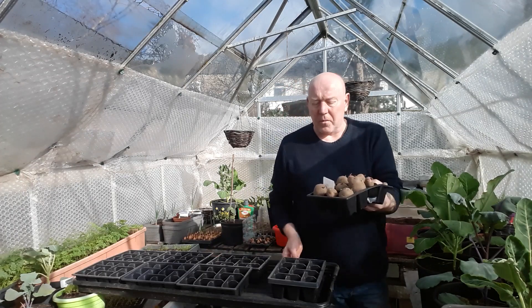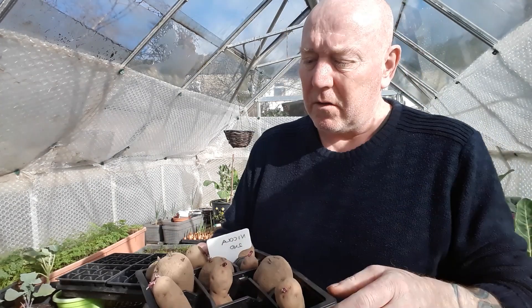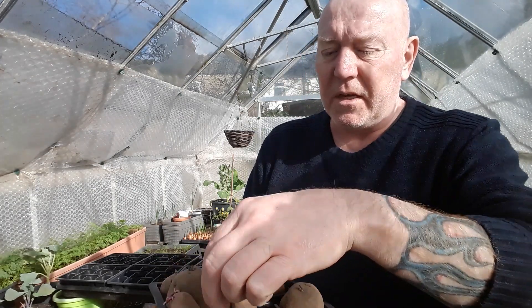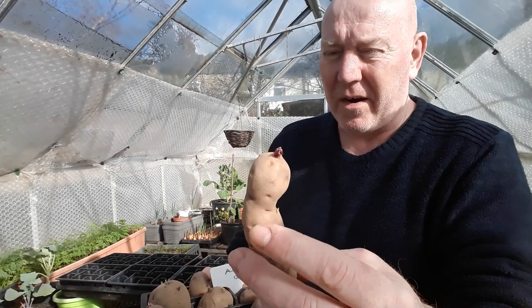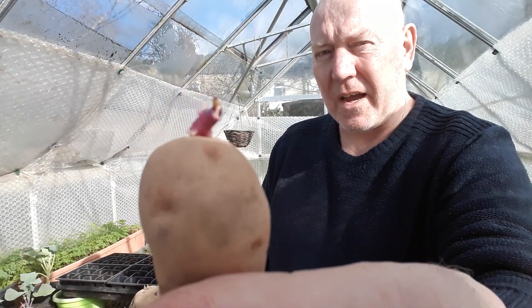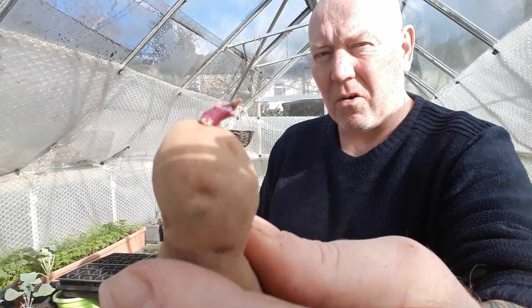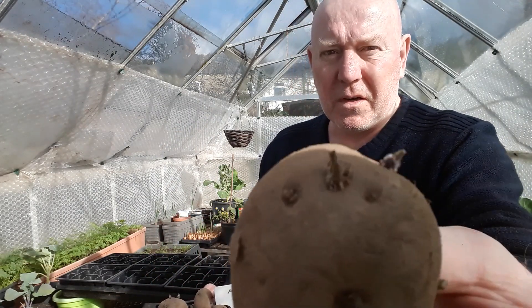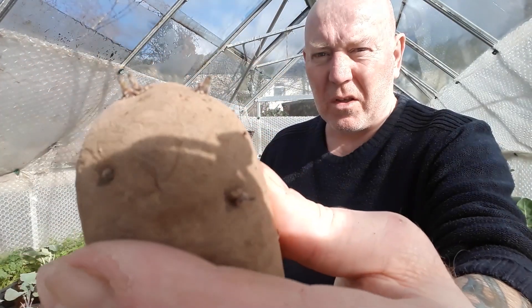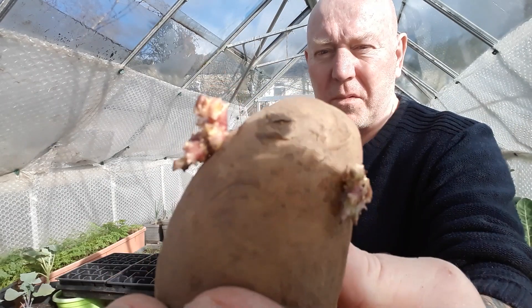I've already started some off indoors, which is what you need to be doing — not outside. We've got some of these weird looking things; this is called pink fur apple. You can see it's starting to get a chit on top, and that's what we're looking for — a nice purply or green coloured one. If they're white, they're no good. We've also got some here with smaller chits, and you can see some coming at the bottom as well.